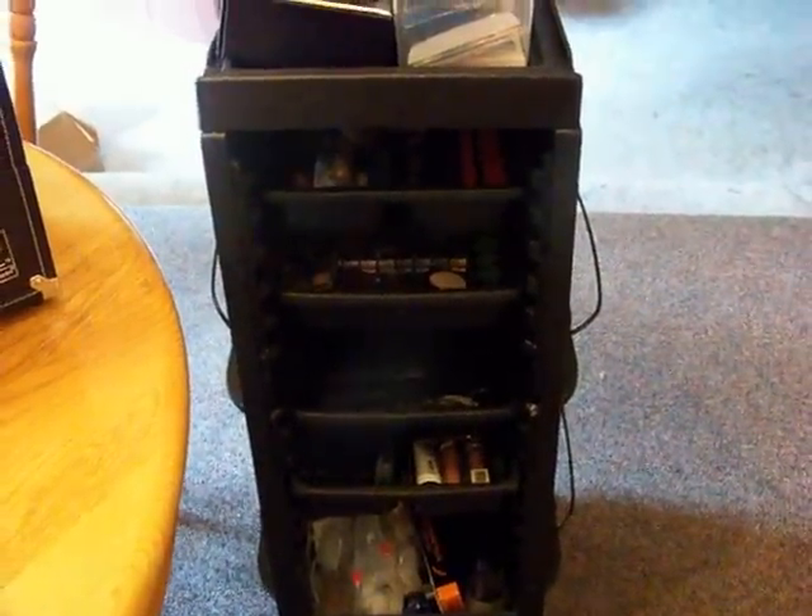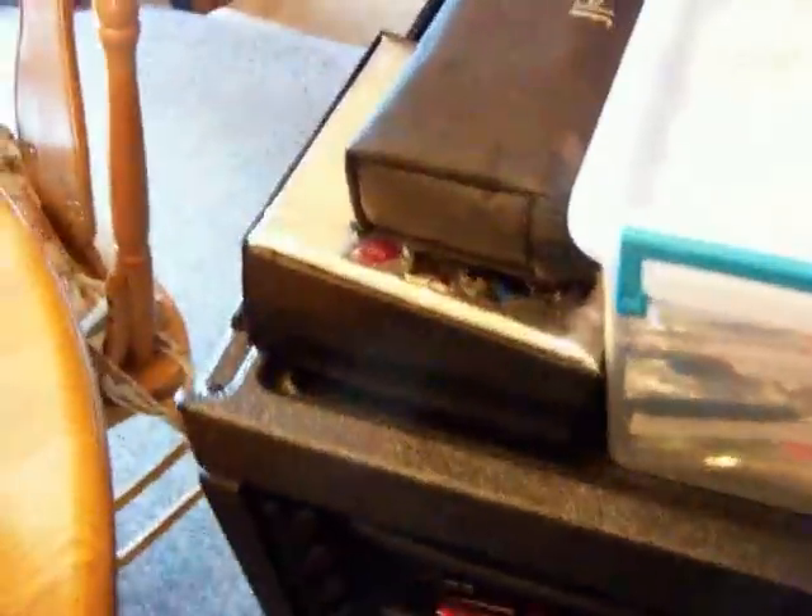Hey everyone, it's Joan again, and Sandy, also known as Thelmalu475, requested a little tour of my kit.